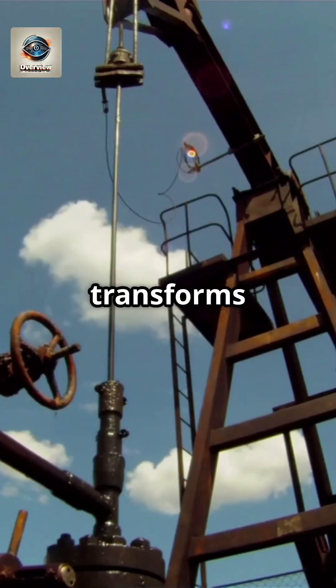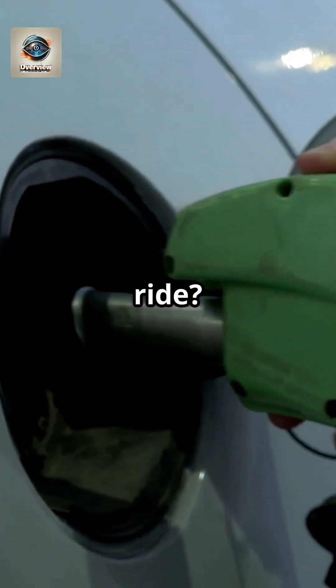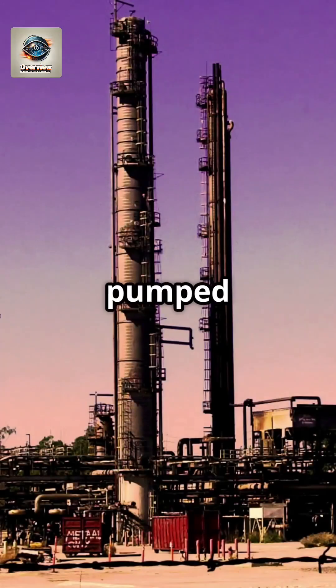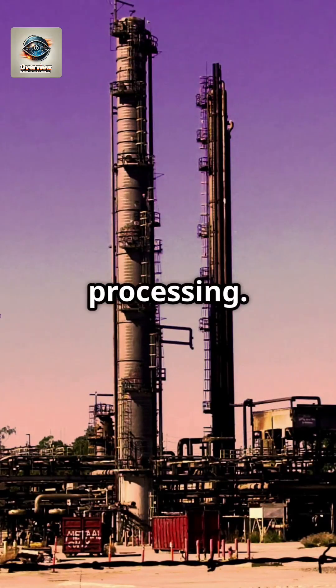Ready to learn how crude oil transforms into the petrol that powers your ride? Let's dive in. It all starts deep underground — crude oil is pumped from the earth and sent to refineries for processing.